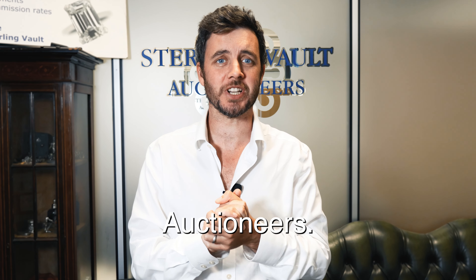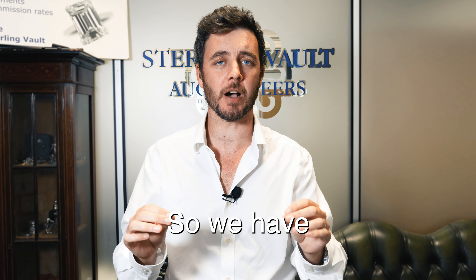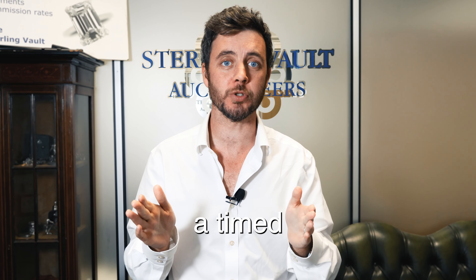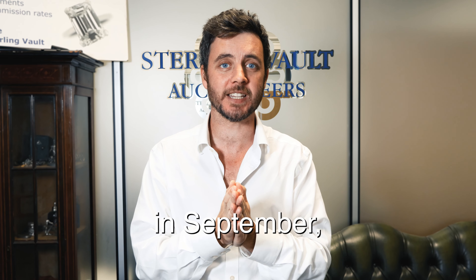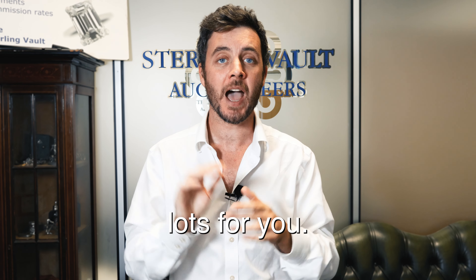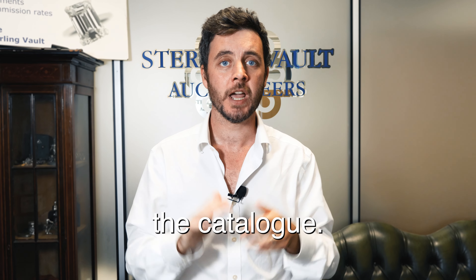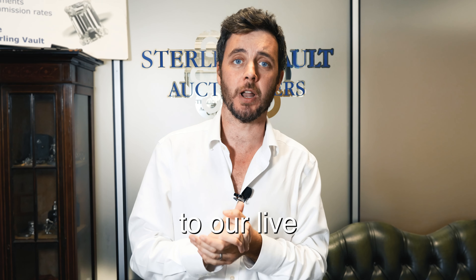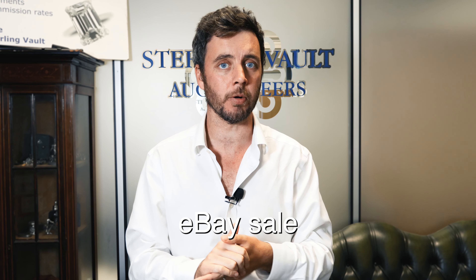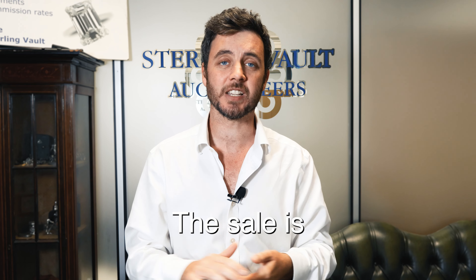Welcome back to Sterling Vault Auctioneers. We've been changing things up, so we have a new type of sale for you — it's called a timed auction. In this September auction we've got 250 lots, so have a good look through the catalog. This auction is slightly different to our live sales: you can bid online, a bit like an eBay sale, and you'll get notified with competing bids.